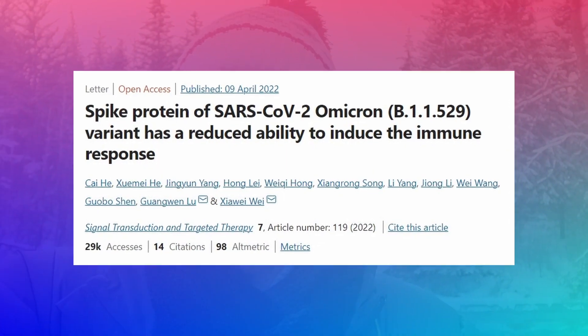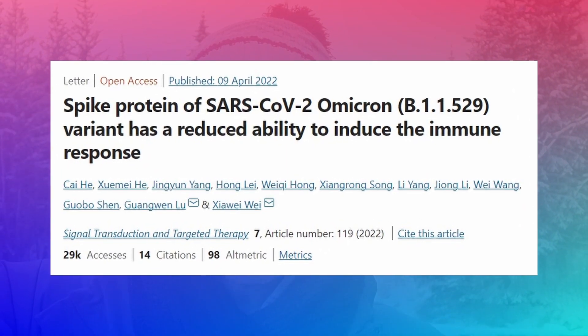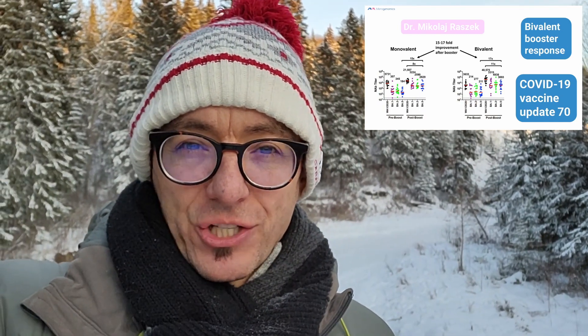When mice were injected with just the omicron variant mRNA shots, their immunological response was actually worse than if mice were injected with the original variant. Not only did they produce lower amounts of antibodies from a vaccine that was purely the latest omicron variant, they also did not neutralize the virus as effectively. If you want to learn more about neutralization and how we measure antibody titers, please check out the last video where I explain how these assays actually work.